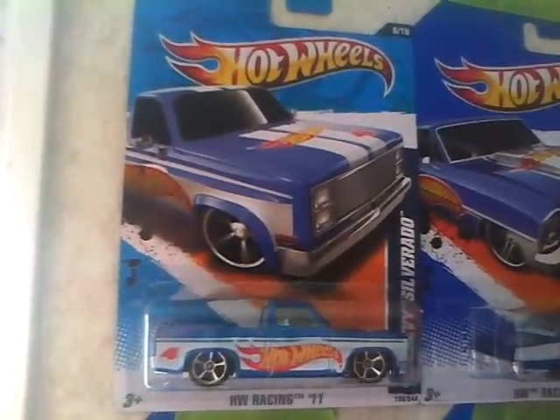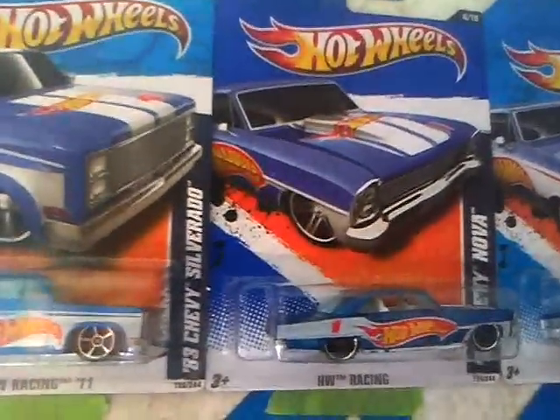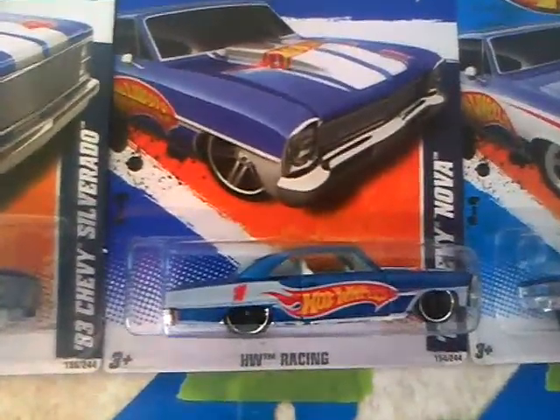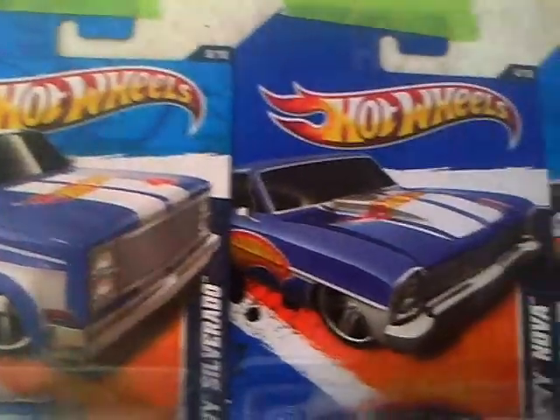It's the '83 Chevy Silverado — nice truck, I always loved that truck. And it's the '66 Chevy Nova. The funny thing is it's on a dark blue cart.